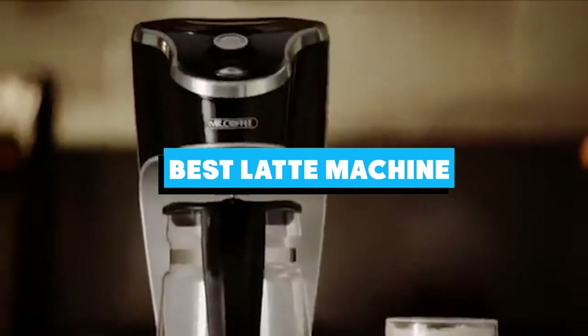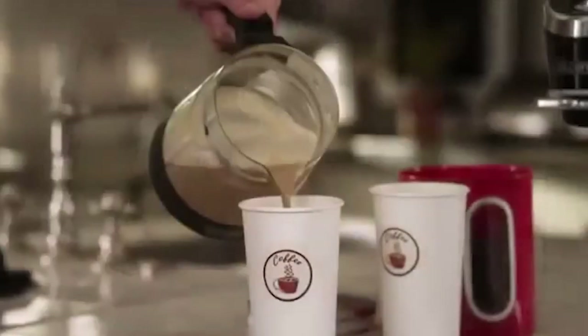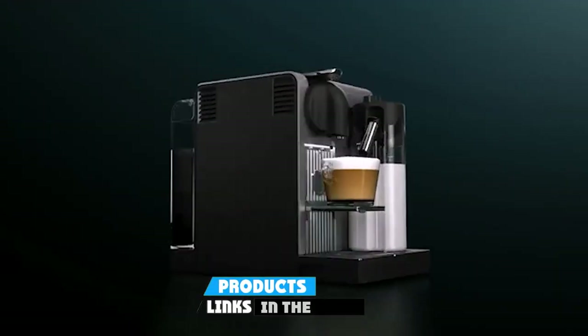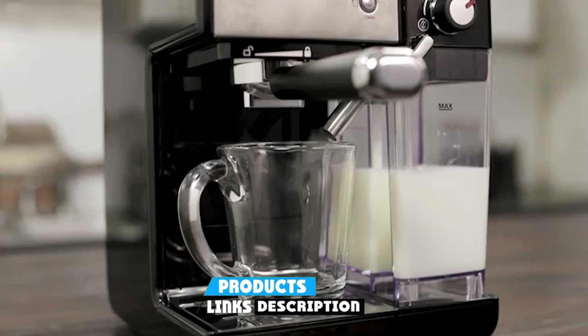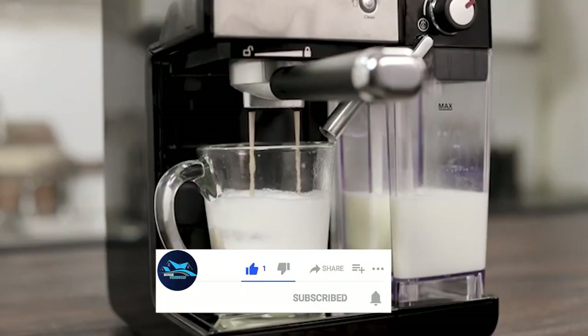If you're looking for the best latte machine, here's a list you must see. We made this list based on our personal preference and sorted it based on the features, prices, quality, durability, and reputation of the manufacturers and customer feedback. Also, we've included options for every type of customer. So let's get started.